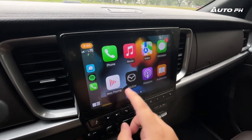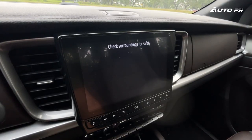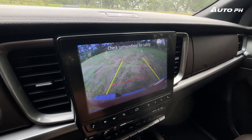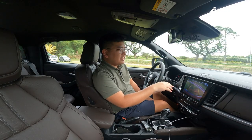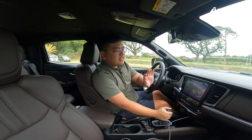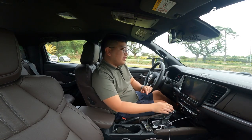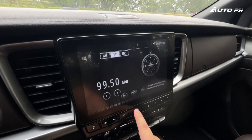Our reverse camera also shows up on the display. It's not the best, but at least we have a big screen. We also have parking sensors, as you can hear. Unfortunately, the guidance lines don't move dynamically, but the camera is easy to use. Image quality could be improved, but it works well enough.